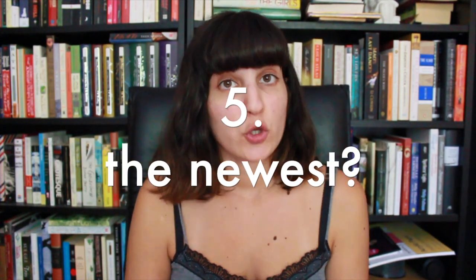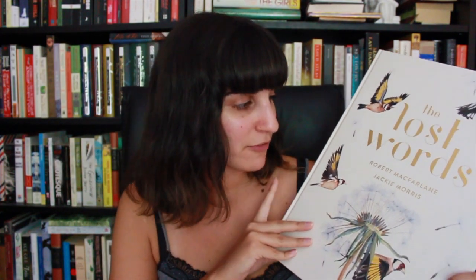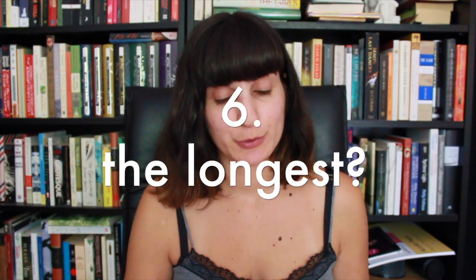The fifth question is: what is the newest book on your bookshelves? That is The Lost Words by Robert McFarlane and Jackie Morris. This is one of the Wainwright Prize shortlisted books for this year, and it came out I think at the beginning of the year. I just picked it up from the post office yesterday, so it is very new on my shelves.